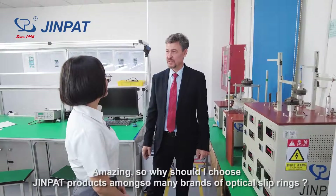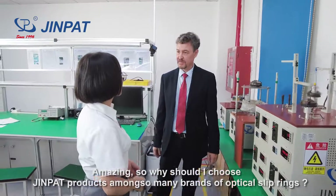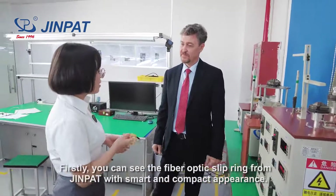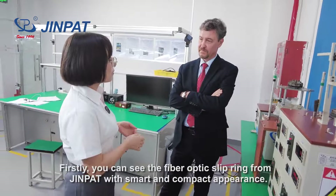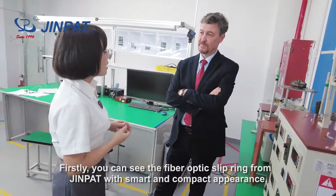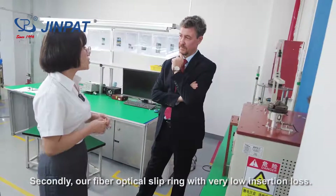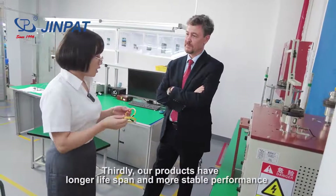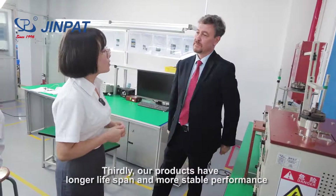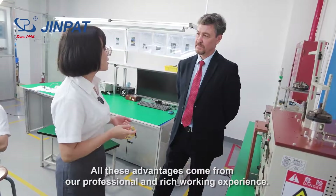Why should I choose JinPet products over other optical slip ring brands? It's truly because of our advantages. You can see the fiber optical slip ring from JinPet has a very smart and compact appearance. Secondly, our fiber optical slip ring has very low insertion loss. Thirdly, our product has a longer life and stable performance. All these advantages come from our professional and rich working experience.